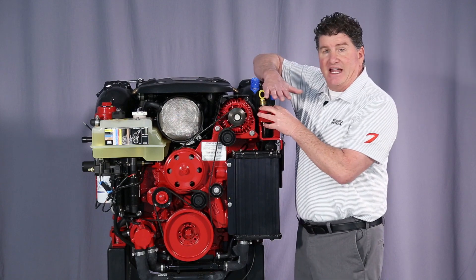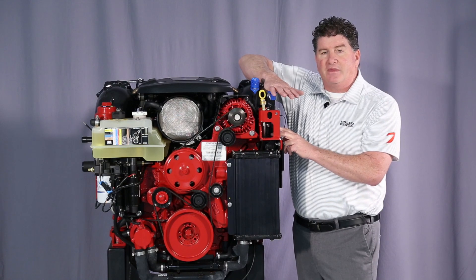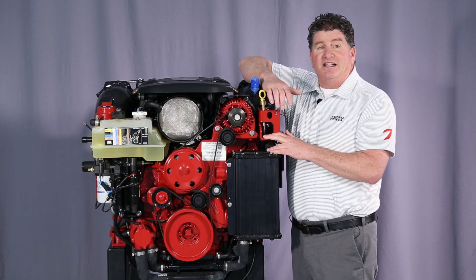Easy drain is a standard. We simply pull a locking pin, push the plunger, and we drain the raw water side of the cooling system. This allows us to extend the boating season and makes winterization faster and simpler.